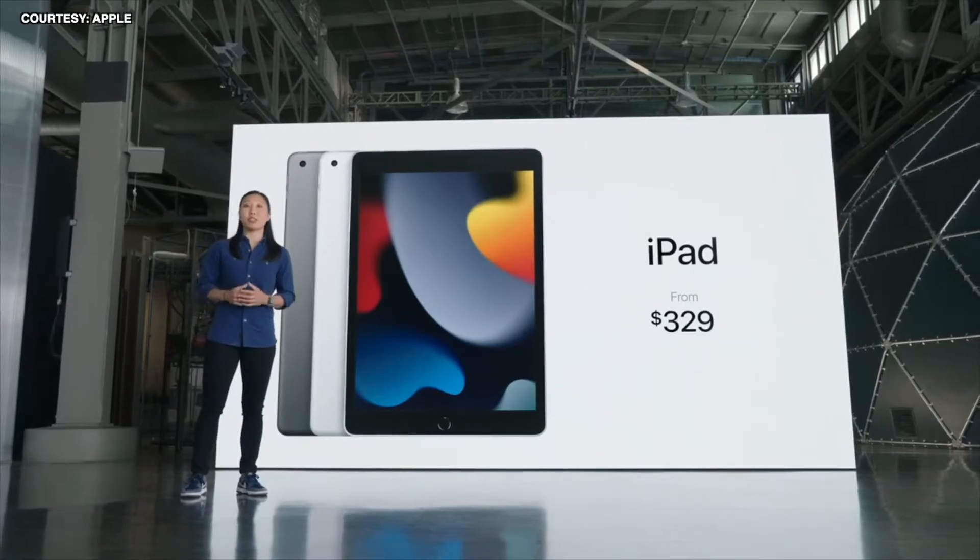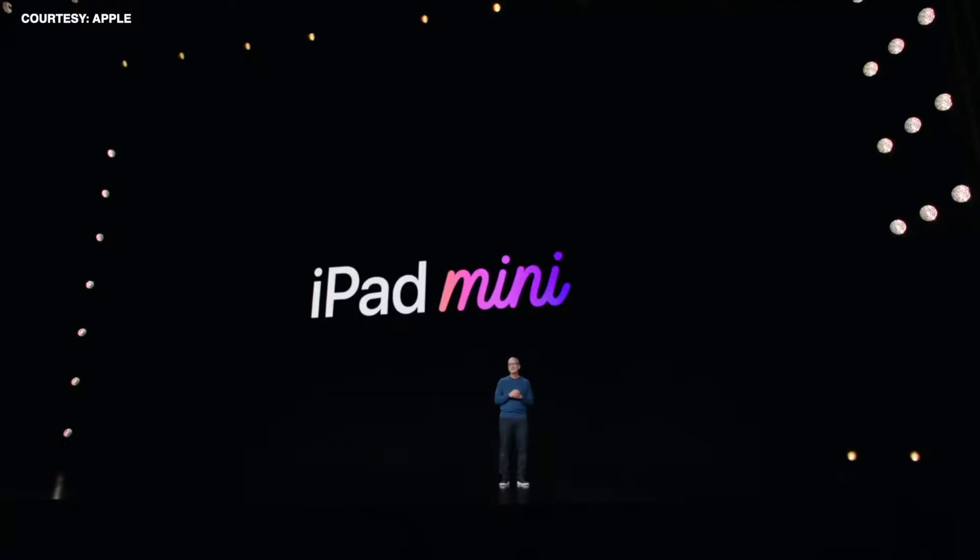And that's with twice the storage, starting at 64 gigabytes. Today we're giving our littlest iPad its biggest upgrade ever.